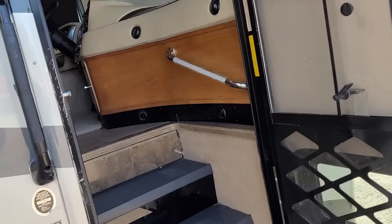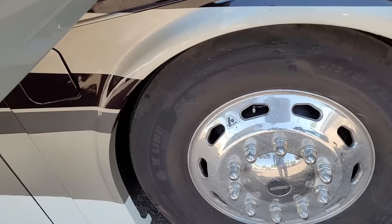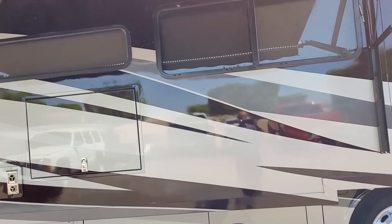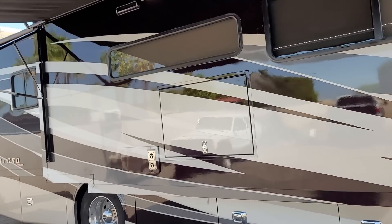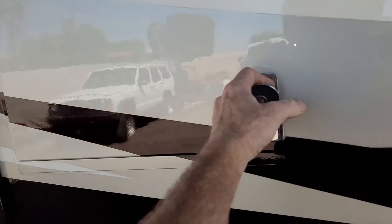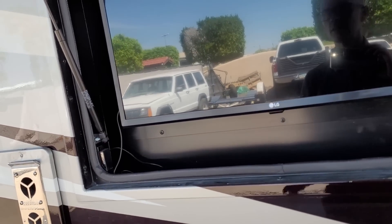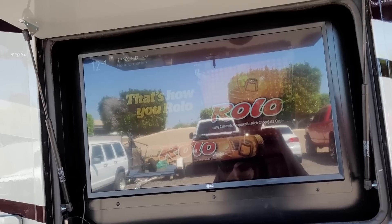We have a diesel fuel fill on this side. Again, we have four slide-outs — two on the passenger side and two on the driver's side. In the patio area is one of the furnaces — there are two furnaces on this coach. You also have the outside TV, which is hooked up to the inside Blu-ray player. If I go to TV — yeah, we've got TV.